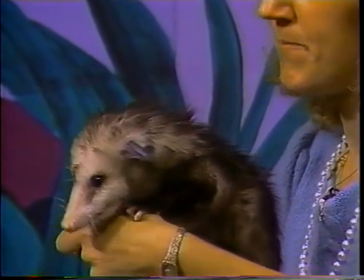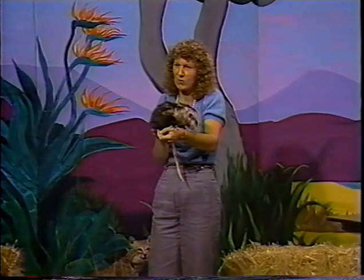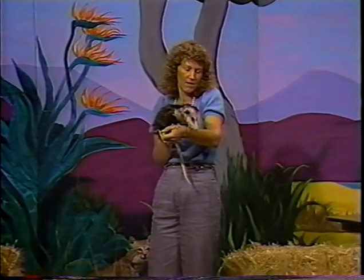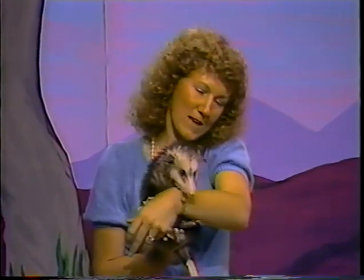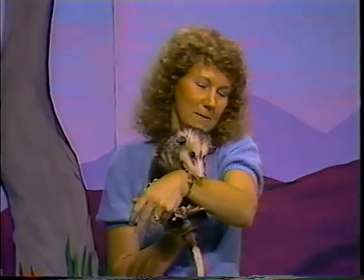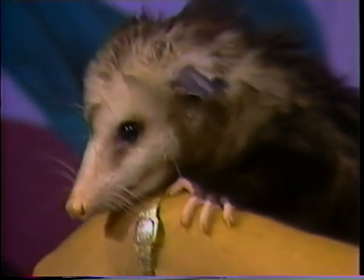They have very large whiskers and can feel their way around quite well with those. Their hearing is pretty good. They also have very soft fur, which is often used in collars of ladies' coats and things like that. Some people eat them too, especially in the south — not so much around here. They say they're pretty tasty, a little greasy maybe. Possums have more teeth than any other mammal — about four more teeth than any other mammal. They also tend to drool constantly.